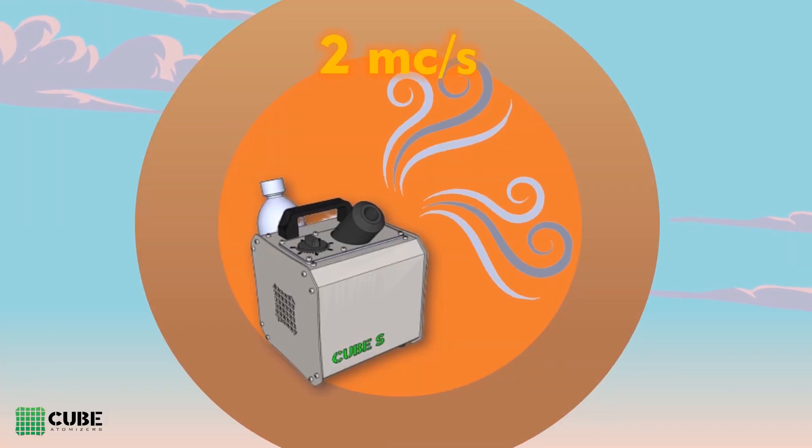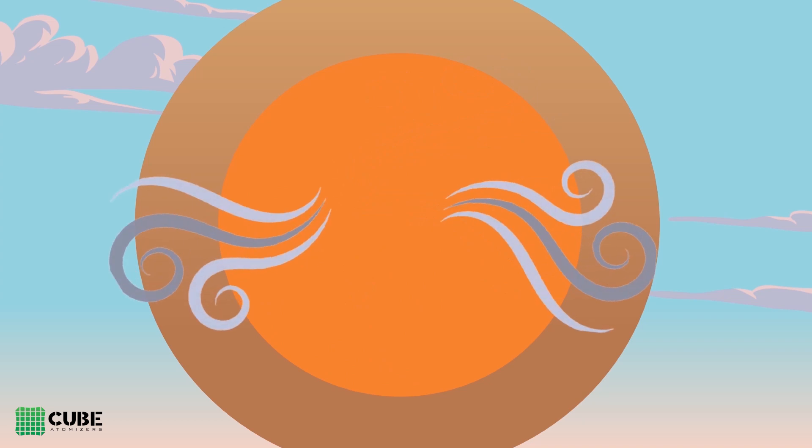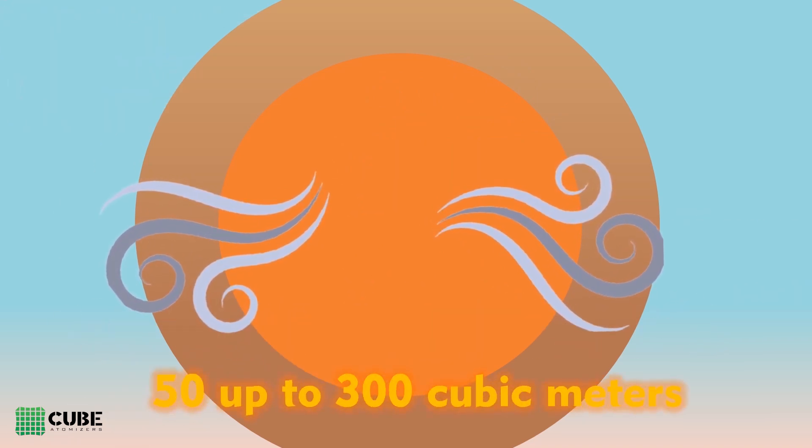Equipped with a high-performance turbine, the CUBE-S automatically adjusts the spraying process to disinfect spaces from 50 up to 300 cubic meters.